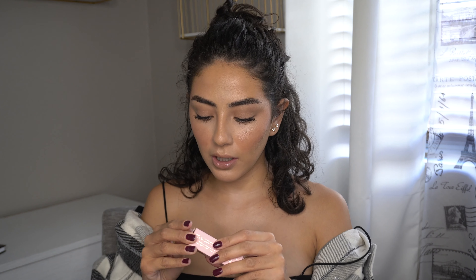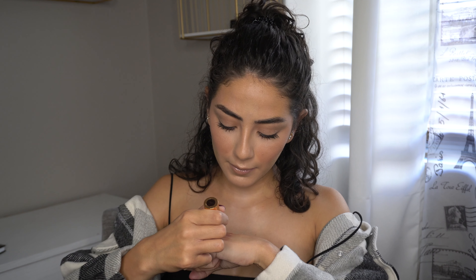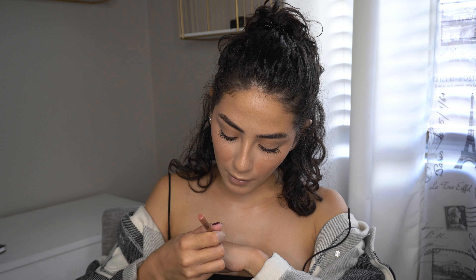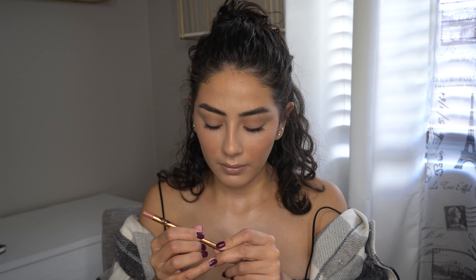The last one is Pillow Talk — I believe this is her famous one that everyone buys. It's like a pinky nude, so pretty. I also got the lip liner to go with that lipstick, also in Pillow Talk. I swatched it under the lipstick and they're exactly the same — I love matching my lip liners to my lipsticks.